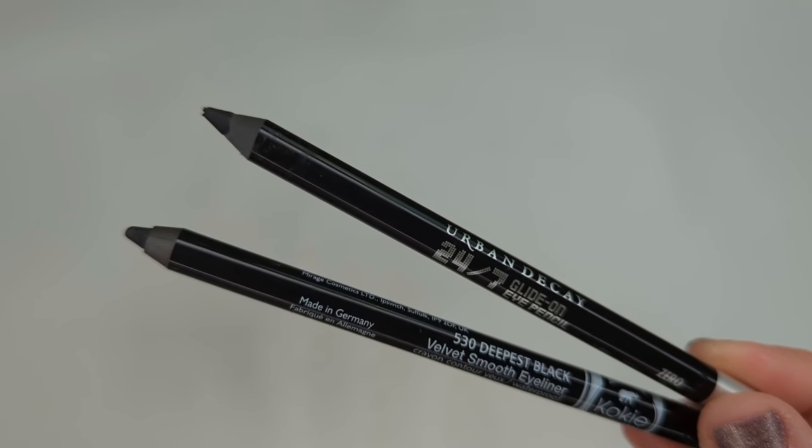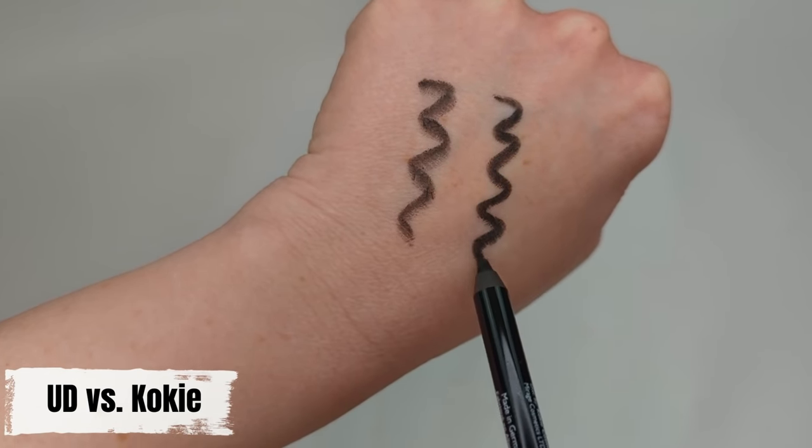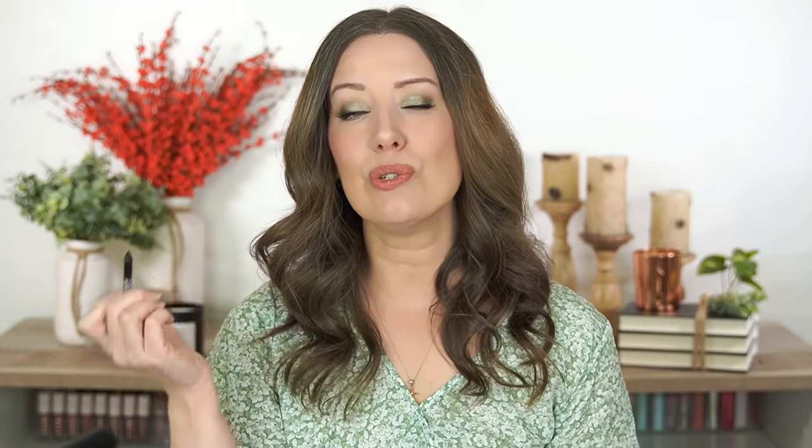For eyeliners, I would go with the Koki Velvet Smooth Eyeliners — hands down the best eyeliners I've found at the drugstore or anywhere. They're a dupe for the Urban Decay 24/7 eyeliners and I actually like these better. They're so creamy and effortless to draw on without tugging at your eye area. You can also use these in your waterline. If you have trouble finding Koki, which is only available at Rite Aid, I also recommend the LA Girl Shockwave eyeliners, which are almost identical.